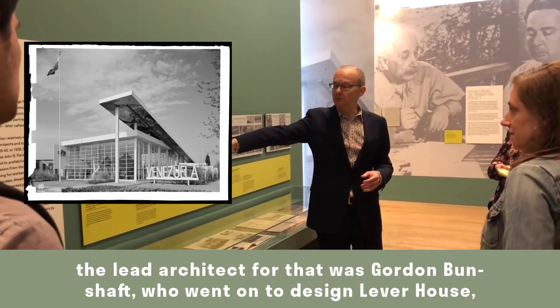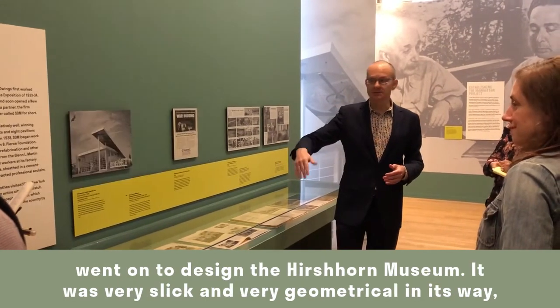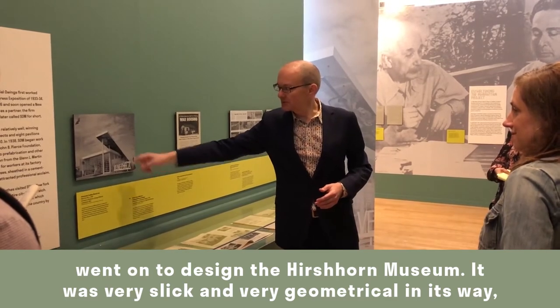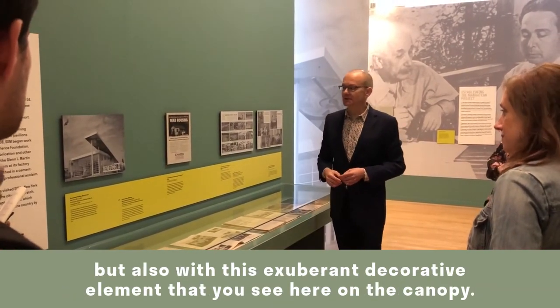You see here the pavilion for the country of Venezuela at that World's Fair. The lead architect was Gordon Bunshaft, who went on to design Lever House and the Beinecke Rare Book Library. It was very slick and geometrical, but also had this exuberant decorative element visible on the canopy.